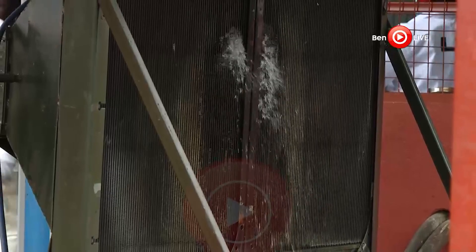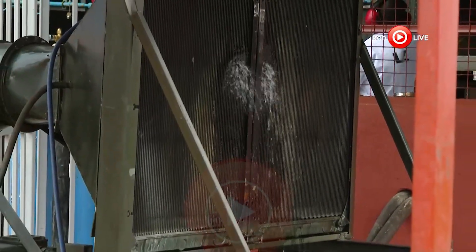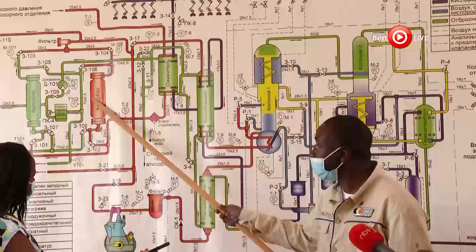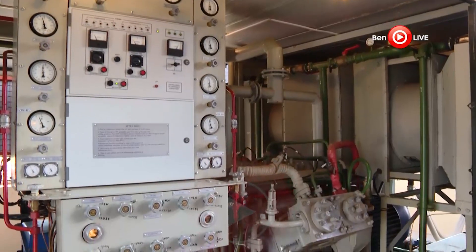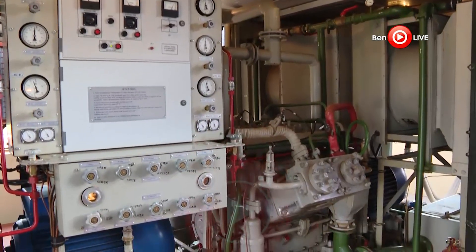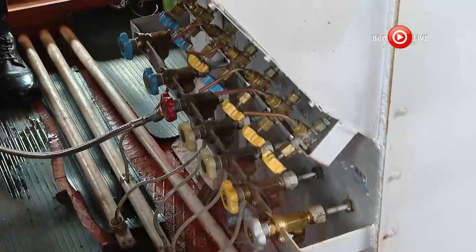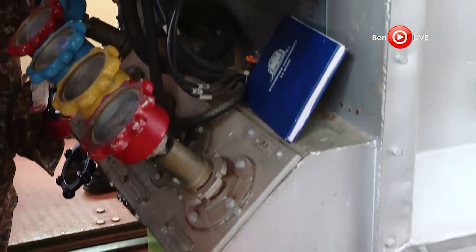Kavuma continues: 'Basically we remove carbon dioxide, we remove water, and remove any other hydrocarbons that might be in the air. From the purification block, the next phase is to super-cool the air to very low temperatures — about negative 183 degrees Celsius — because that is the temperature at which you can get liquid air.'